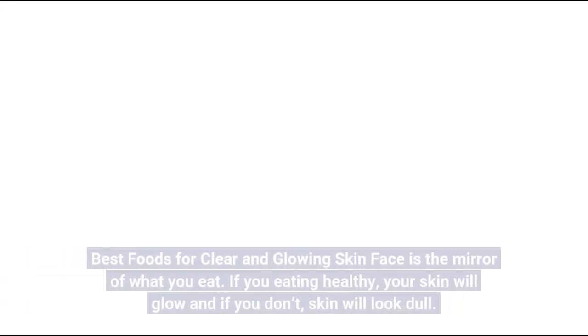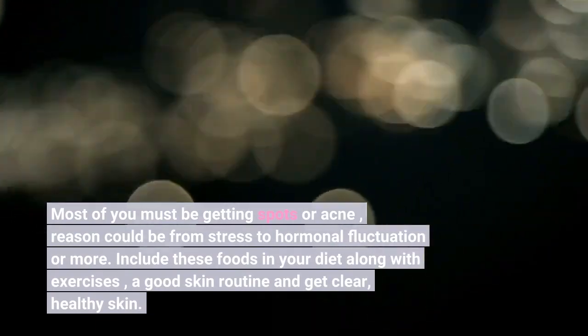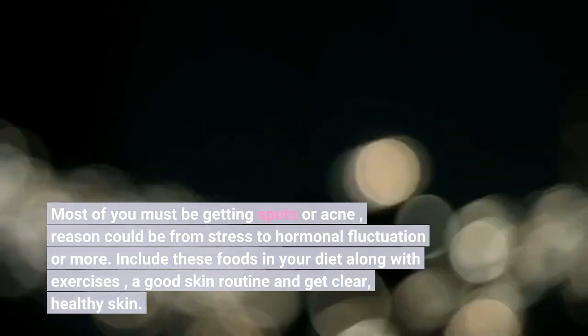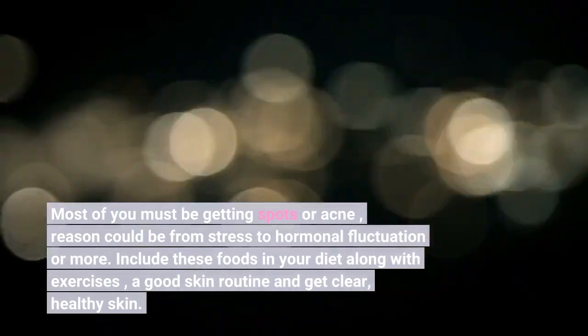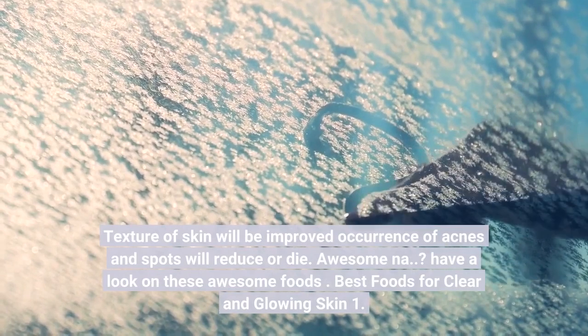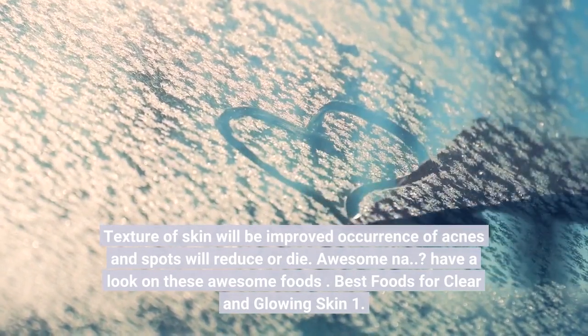Best foods for clear and glowing skin. Your face is the mirror of what you eat. If you're eating healthy, your skin will glow, and if you don't, skin will look dull. Most of you must be getting spots or acne — the reason could be from stress to hormonal fluctuation or more. Include these foods in your diet along with exercises and a good skin routine to get clear, healthy skin. The texture of skin will be improved and the occurrence of acne and spots will reduce.